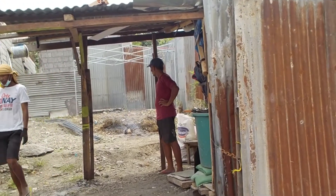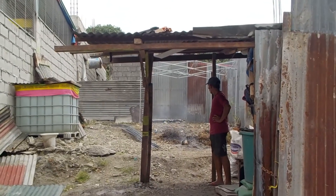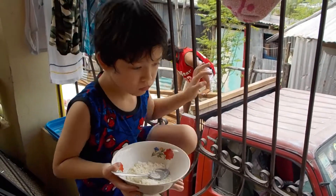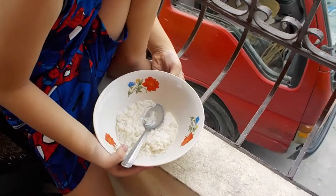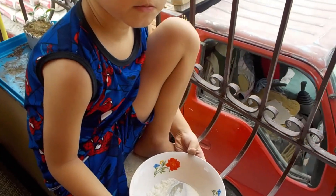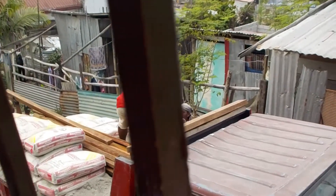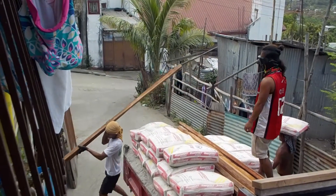I'll do some more later on after they get it all offloaded. John T is eating his lunch watching them unload the truck. What are you having for lunch? Rice with tenola soup. So they're down there offloading the materials off the truck, putting it in the lot next door.